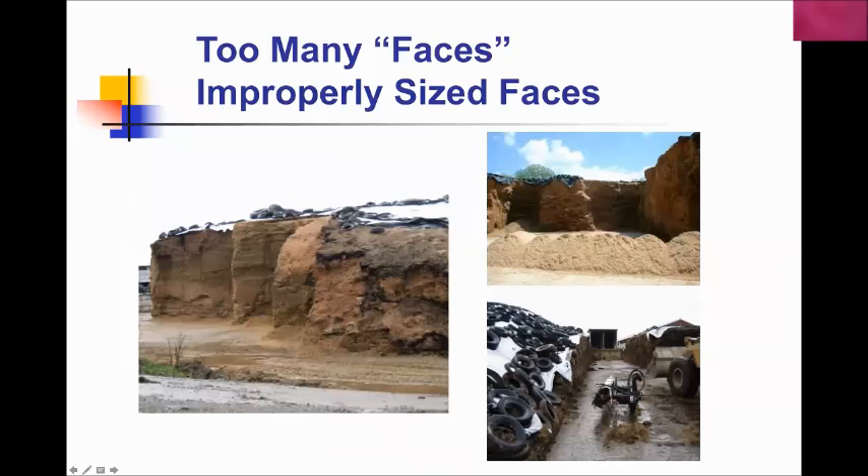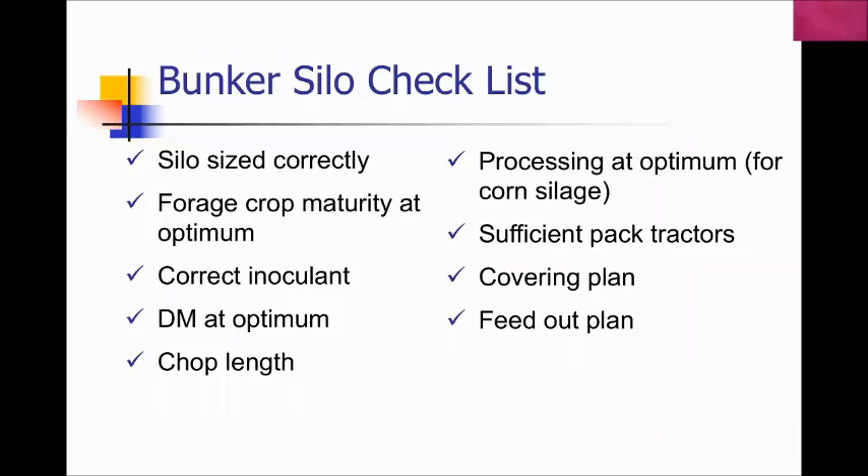I see a lot of instances of multiple faces on silos — what I call cookie cutter faces. Believe it or not, this silo was faced with a defacer, but the tool wasn't being used correctly. Multiple obvious problems: multiple faces, the silo is too big, plastic pulled back too far in advance, dirty and poorly managed faces. These are silo management issues we need to work on.